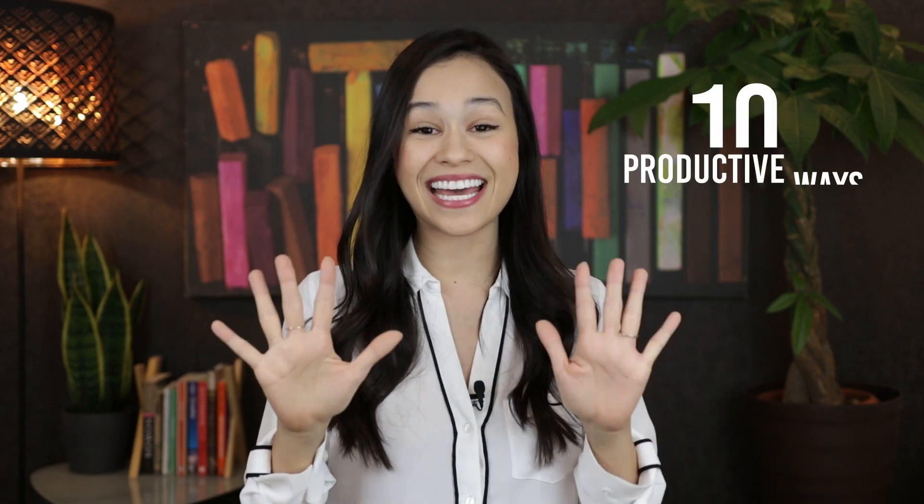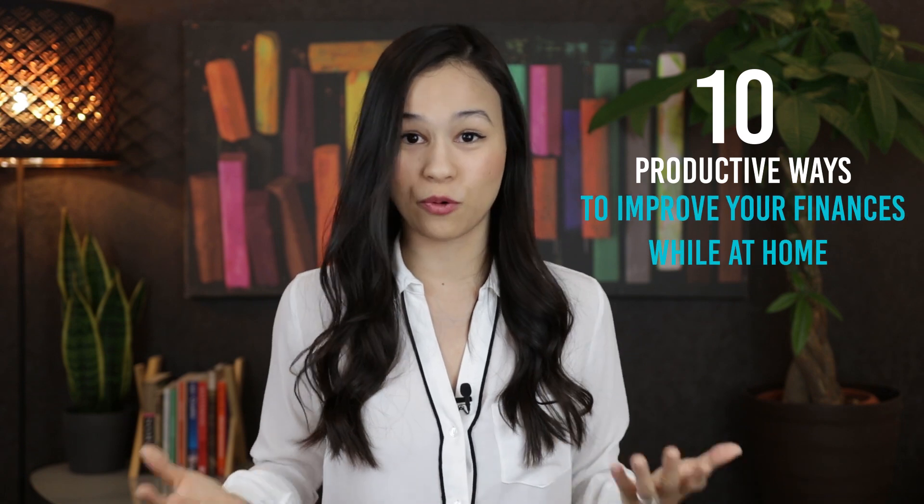In today's video, we're going to be talking about 10 productive ways that you can improve your finances while you're at home quarantined. If you're like most people, you probably have a lot of extra time on your hands right now. So I just wanted to give you 10 ways that you can really make use of that extra time to improve your financial situation, and hopefully even just one of these resonates with you and you can start doing it this week.